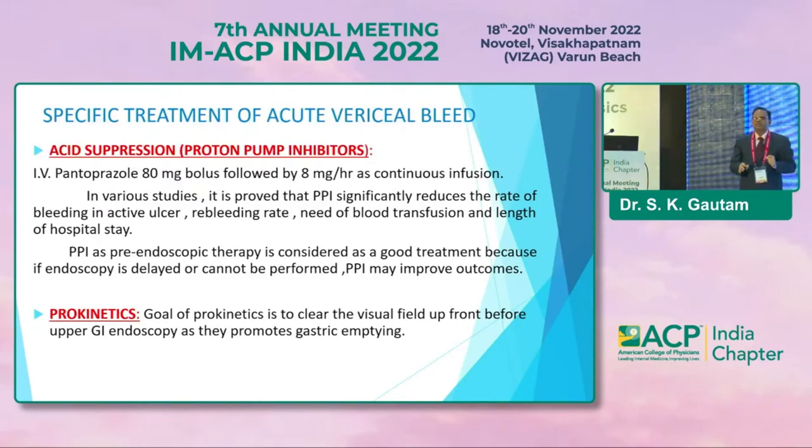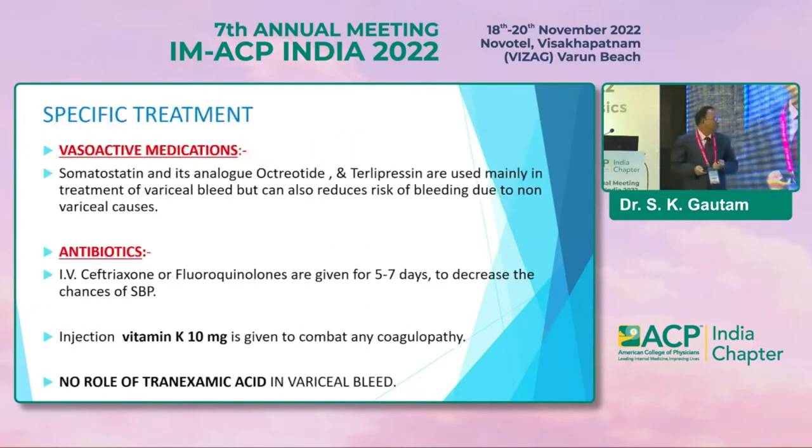Role of prokinetics: before endoscopy, we have to clear and visualize the field. Vasoactive medications — somatostatin and its analog octreotide, and terlipressin — are mainly used in treatment of variceal bleed, and can also reduce the risk of bleeding due to non-variceal causes. IV ceftriaxone or fluoroquinolones are given for at least 5 to 7 days to decrease chances of spontaneous bacterial peritonitis and to decrease the risk of hepatic encephalopathy. Injection vitamin K is given to combat coagulopathy, and there is no role of tranexamic acid in cases of variceal bleed.